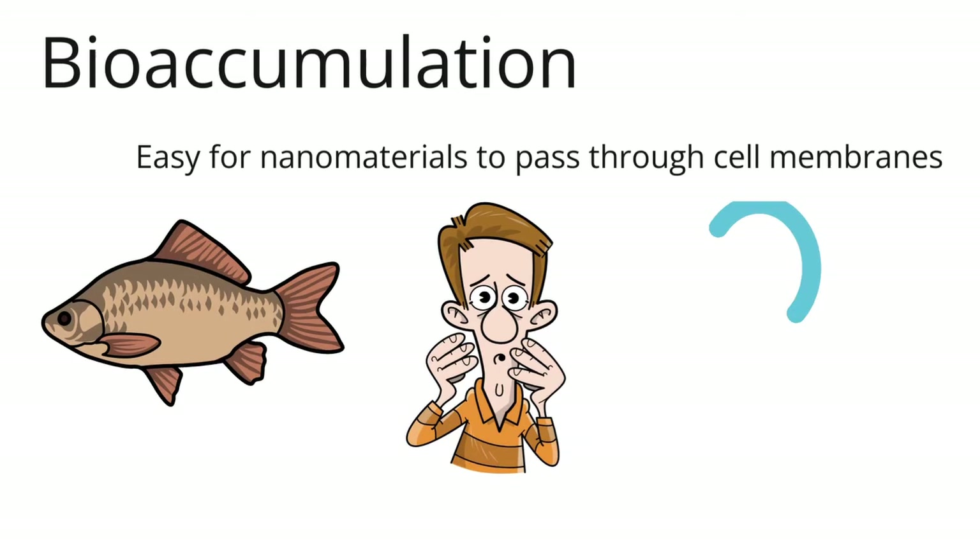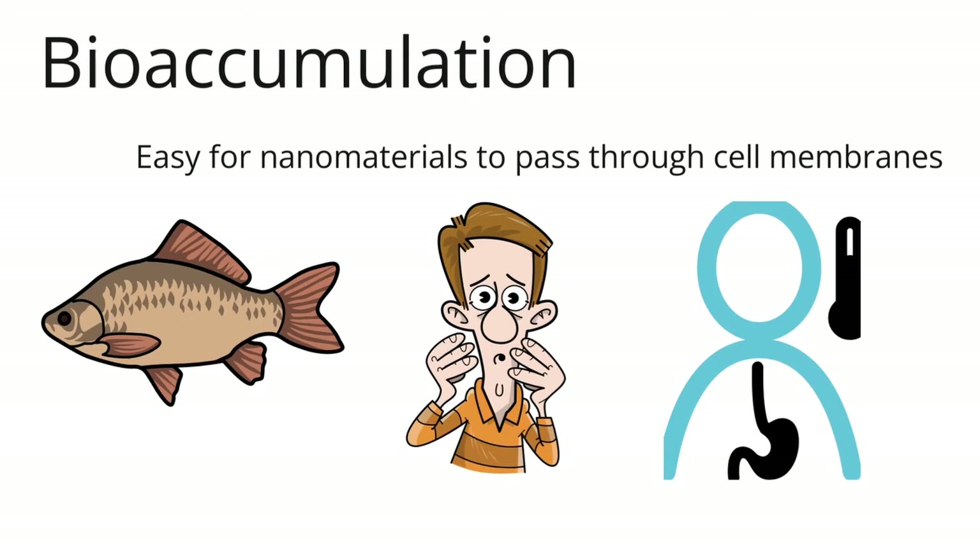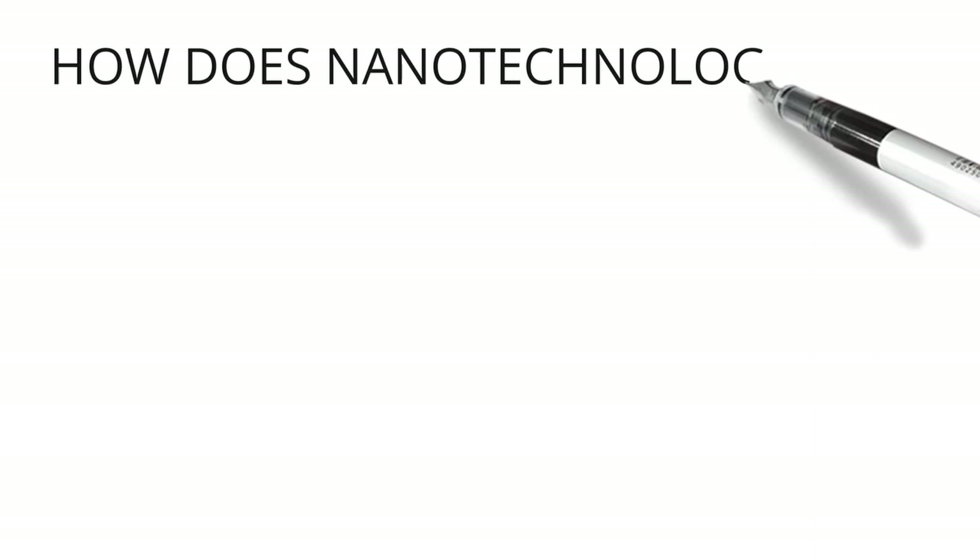Nanomaterials can enter the body through the lungs, digestive system, and skin. Nanoparticles can build up in the blood, kidneys, and other important parts of the body.